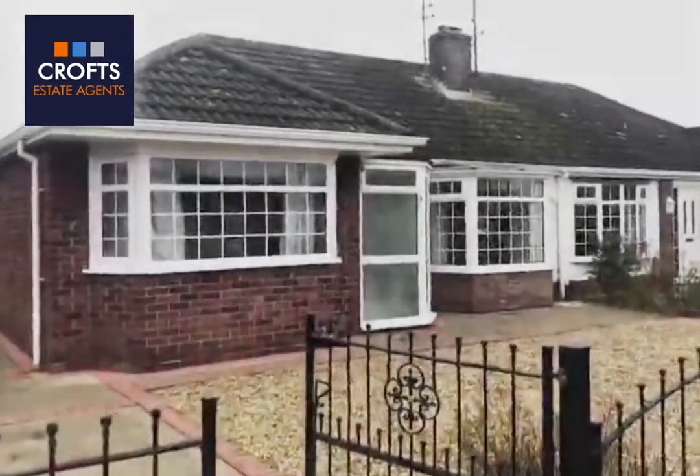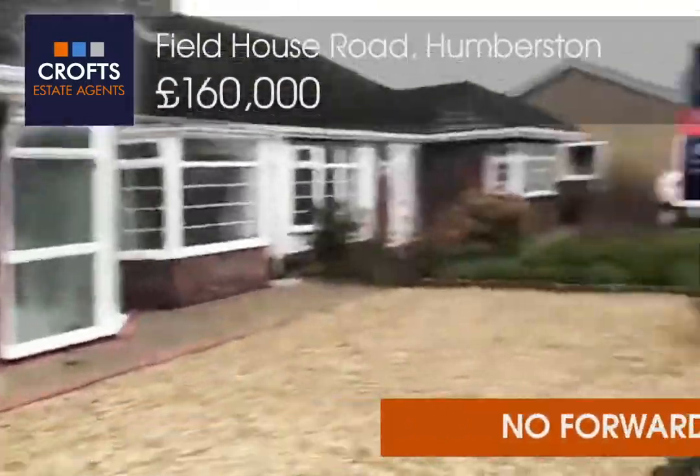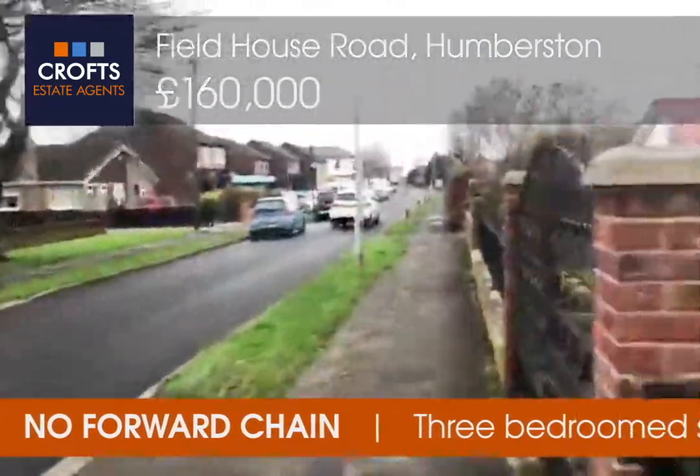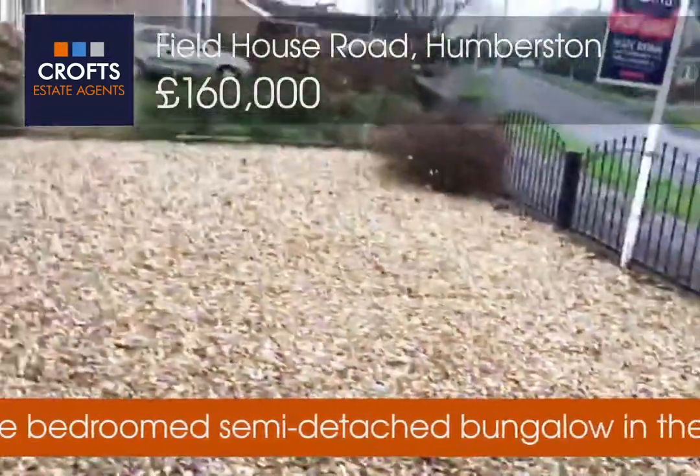Welcome to the video tour of number 40 Fieldhouse Road. Good sized driveway, low maintenance frontage.